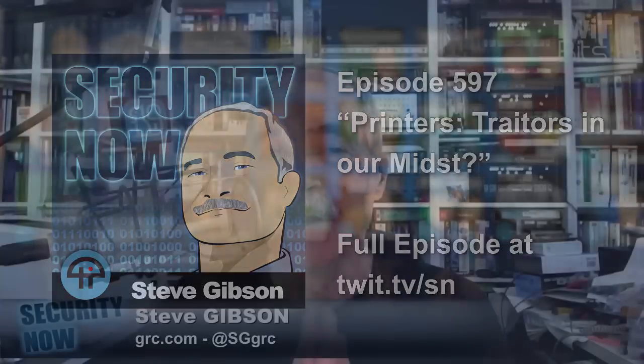Are our ubiquitous printers traitors in our midst? Oh, they are. Yes, they are.